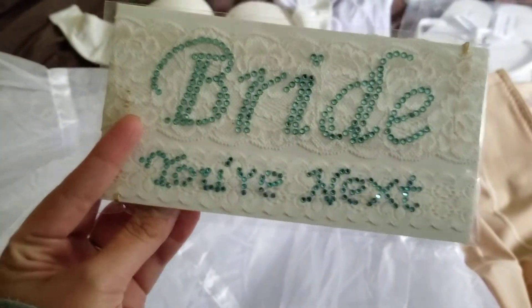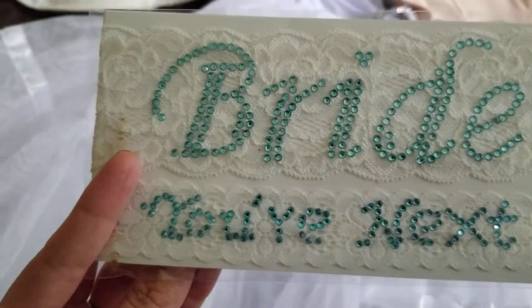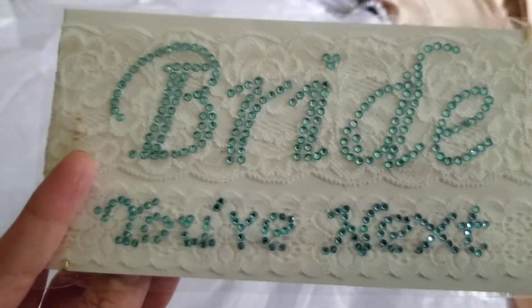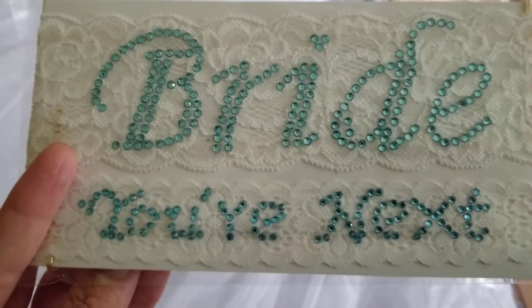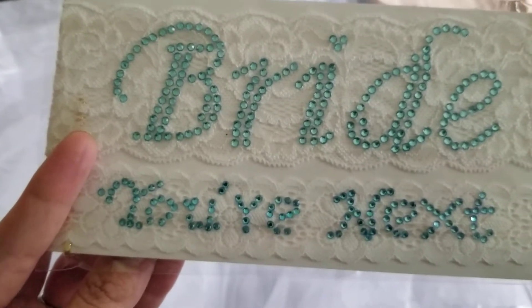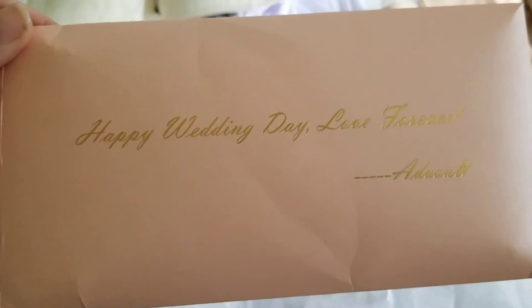So I'm going to start here. This is my garter. I got two of them — one to keep on and one to toss. I got both of these right on Amazon. I'm sure if you type in like 'bride' or something with 'gem' you can find them easily, but they are right on Amazon and it came in this little box, which is cute.